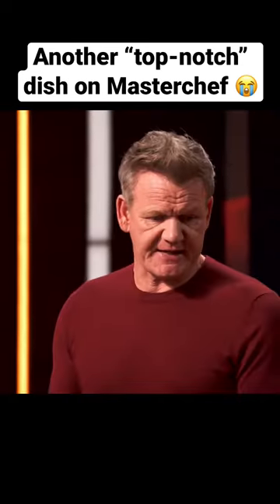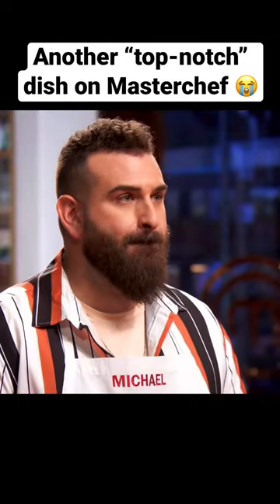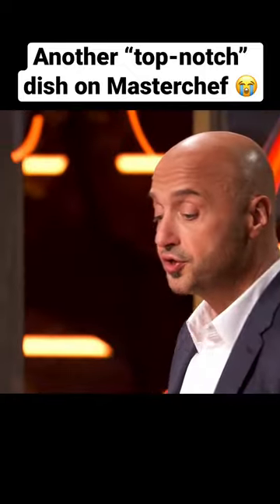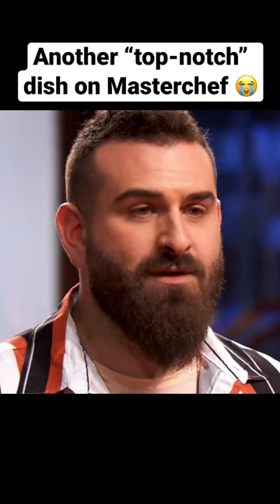Michael, the dish looks beautiful. It's got that nice balance between the colors, and I think the most important thing tonight alongside that heat is the cooling element. So smart combination with that feta and eggplant. It's firing on all cylinders — it's crunchy, crispy, spicy, cool, creamy. It's got everything going on. Top notch dish, very good. Thank you so much, Joe.